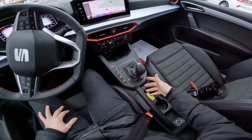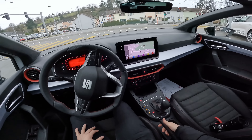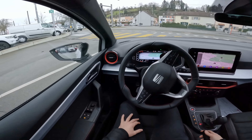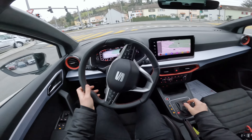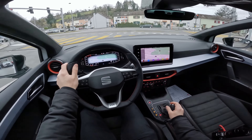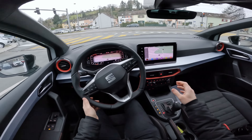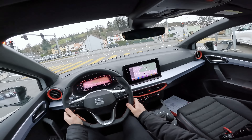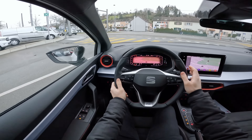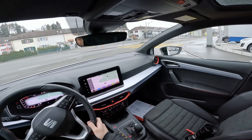I wish the car had an electronic handbrake with auto hold instead of the manual handbrake, but some people really like the manual handbrake — it's fine. Personally I prefer the electronic one. The visibility from the driver's seat is very good, and the cockpit and multimedia screen have great visibility too.